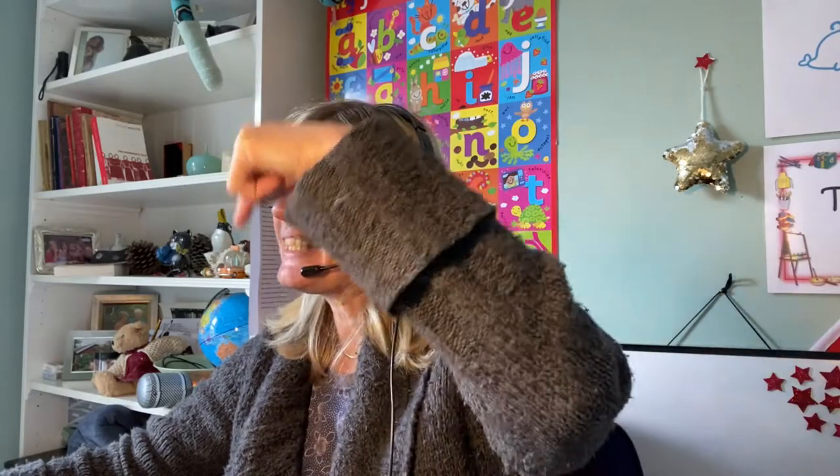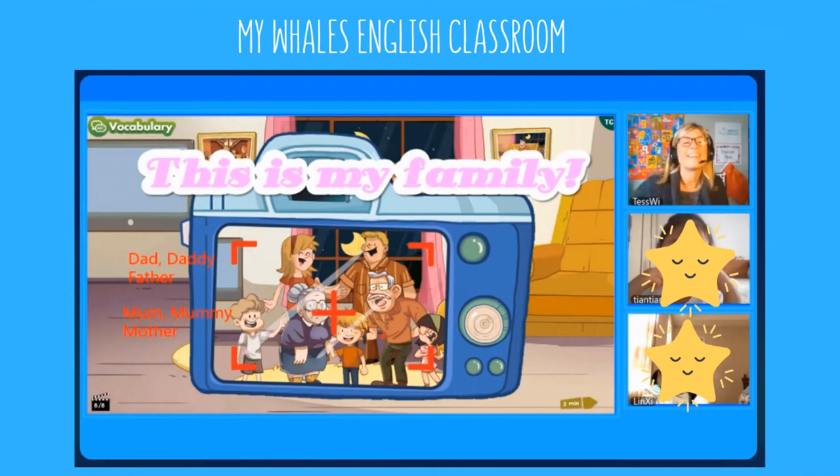Today we will be learning new words about family members and we will read a story called The Big Family. At the end we will ask and answer questions. Now watch and listen.